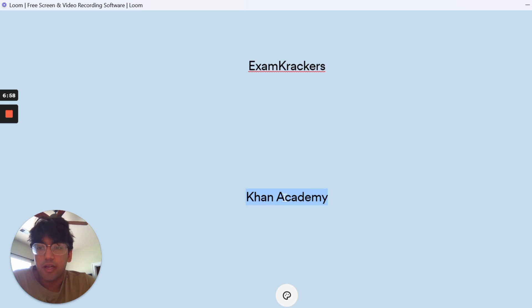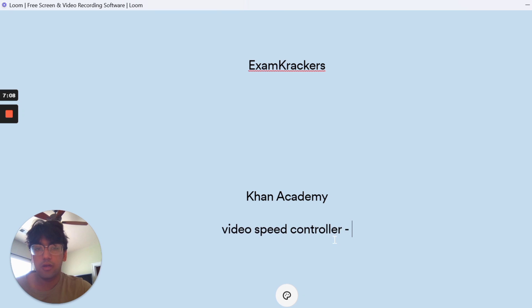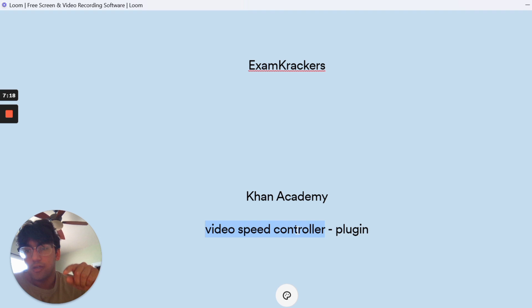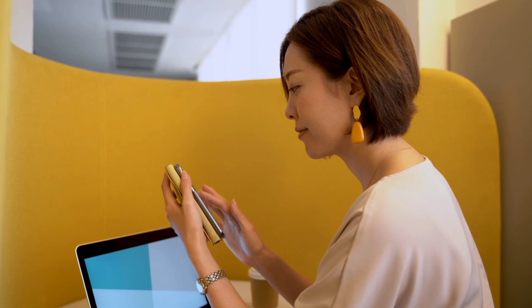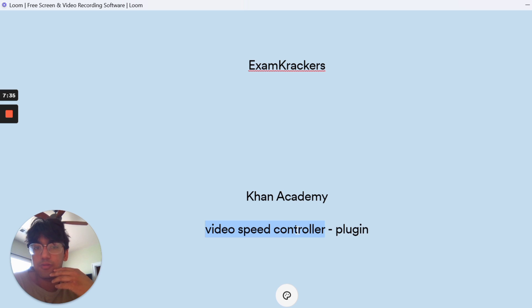Second to last for content is Khan Academy, which has really great videos. I also want to mention the Video Speed Controller plugin for Chrome. If you have Chrome, please download this — it lets you adjust video speed, and you just click the letter D while watching a video to speed it up. You can watch at 2.3x or 3.2x speed. When studying for the MCAT you'll watch a lot of videos, and Khan Academy especially speaks very slowly, so you'll want to watch at 1.5x or 1.7x speed. If you really don't understand something, watch at 1x, but this plugin really helped me a lot.